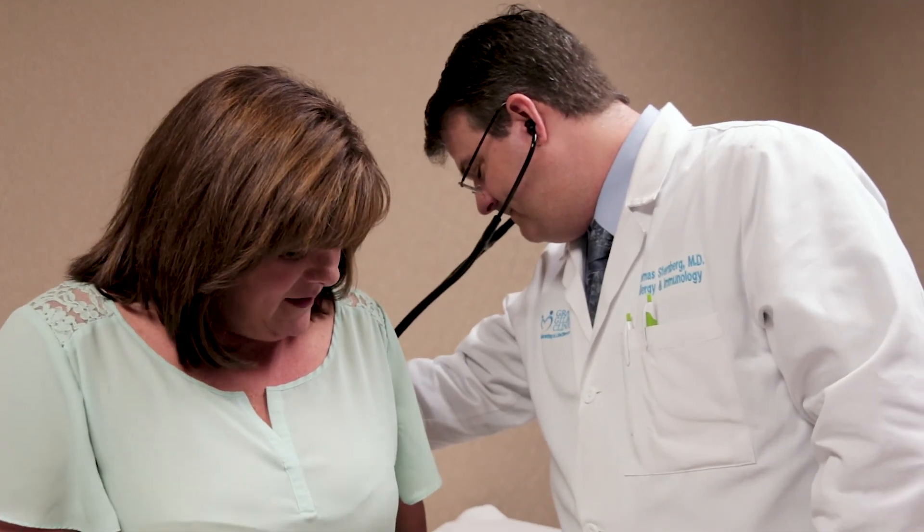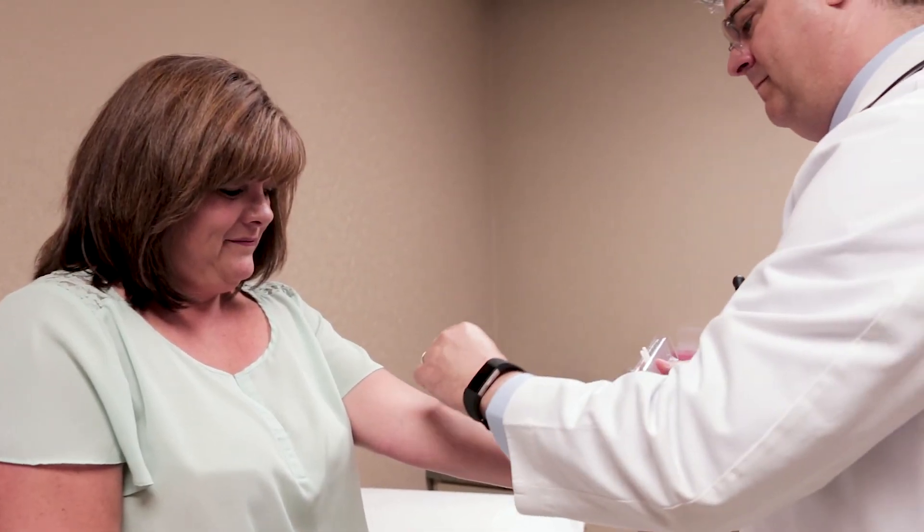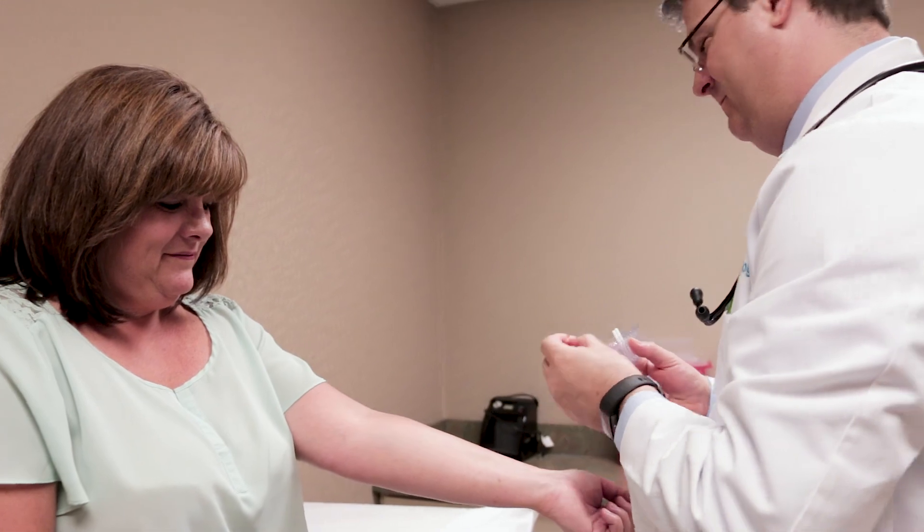There are risks for allergic reactions, and that's why allergy injections are done in a doctor's office and why we have patients wait for 30 minutes after injections. These risks are minimal and rare, but they do occur, so it's important to get them done in a doctor's office.